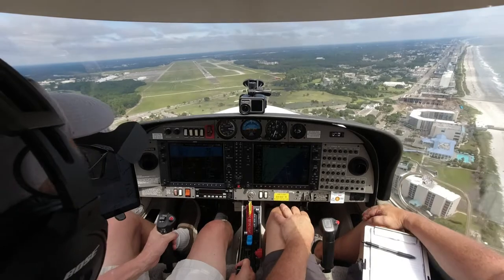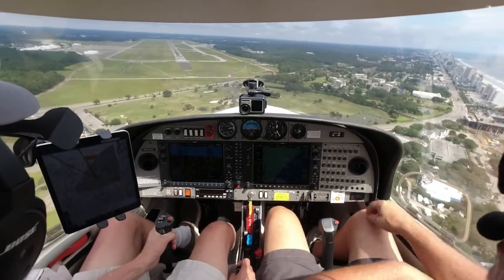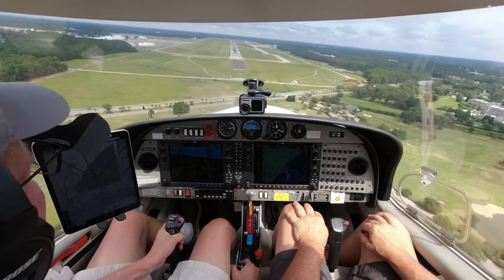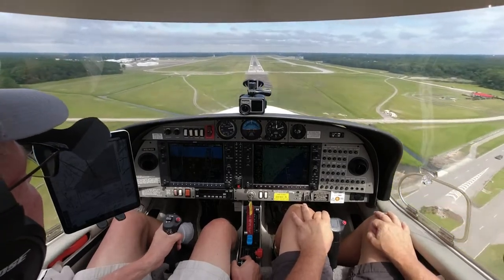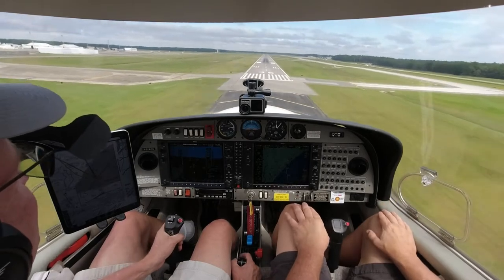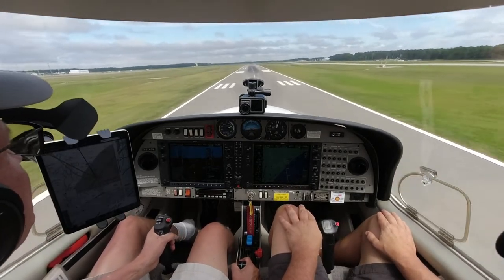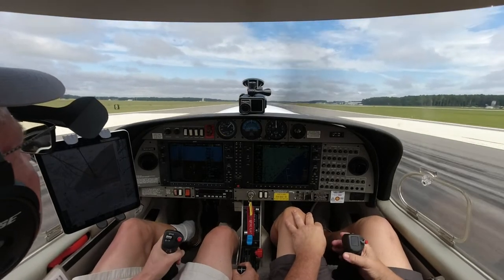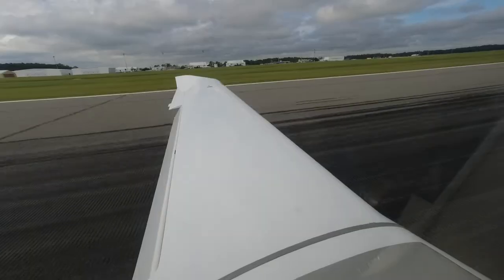There you go. That was one of your sloppier approaches there. Traffic, 3 o'clock, same altitude, less than one mile — fixed, don't need to respond. That helicopter to your right won't be a factor. Alright, one red — there you go, perfect. Got her back? Give me a nice touch. Flaps up one notch. Nice. Flaps up one notch.